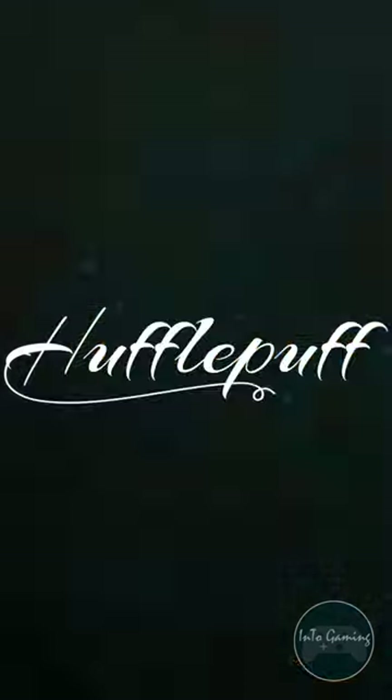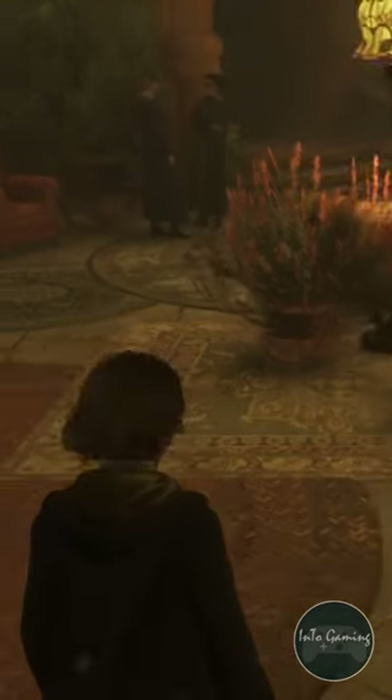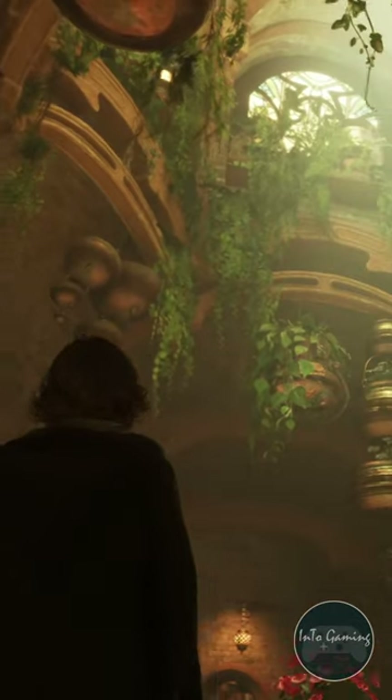Secondly, let's tour the Hufflepuff common room. This room has a very earthy and rustic look to it — very scenic and cozy with a lot of greenery in the surroundings.